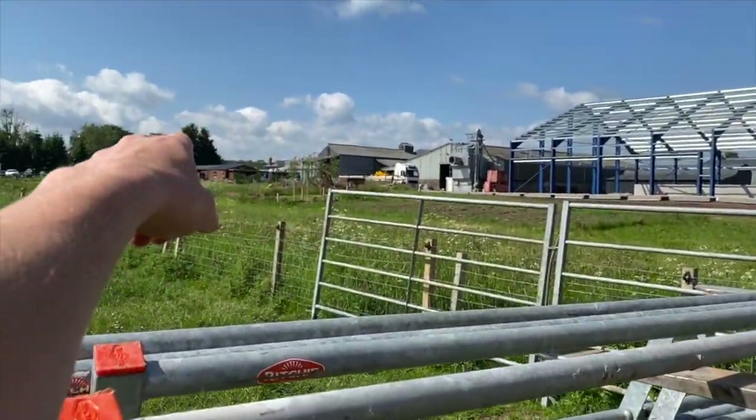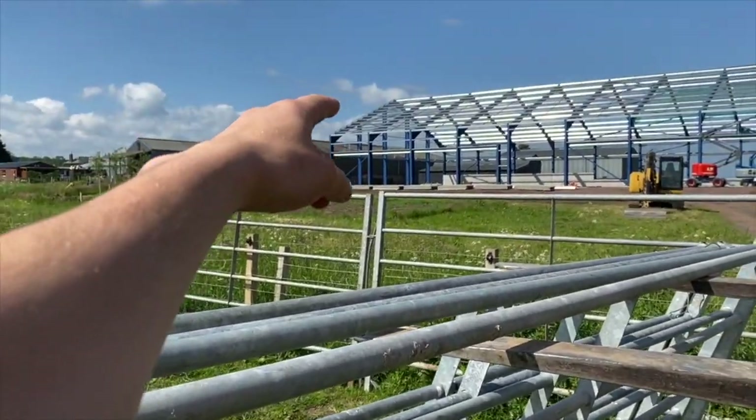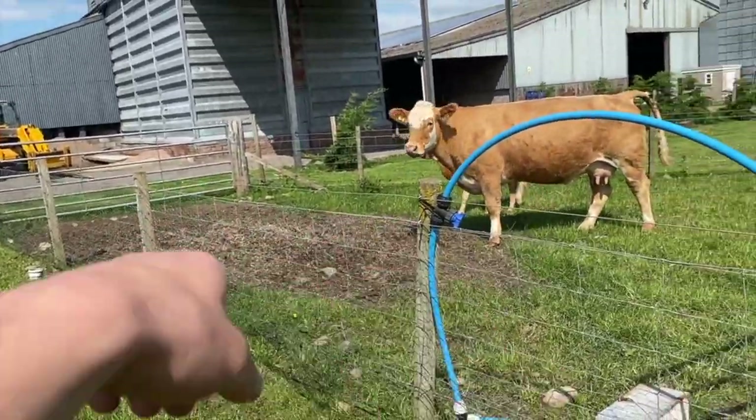Shifting these gates over to the field so we can get the cow and calf out and back into the field with the rest of them so she can run off the bull. So we've got her in here now - I'll just pull the trailer up to that gate and we can load her up.